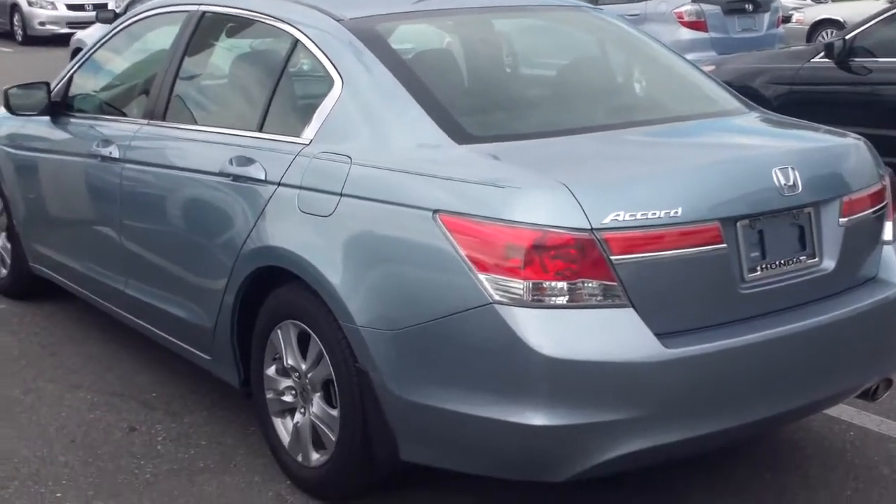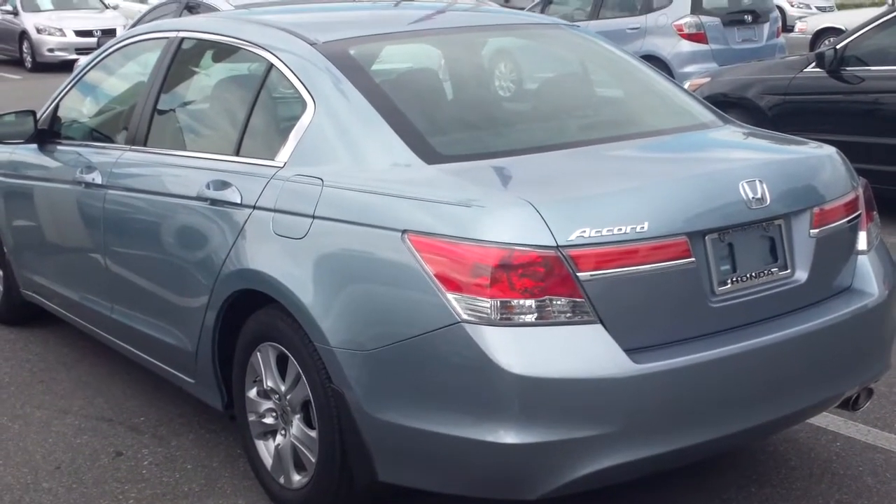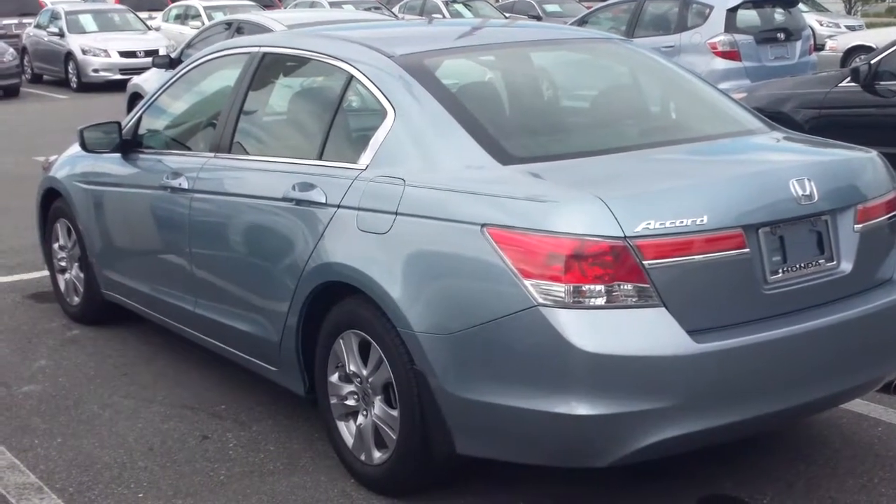How you doing, Gemma? This is Johnny Rodriguez. I just wanted to show you one of the models we have — this is a 2012 Honda Accord. It's pre-owned, so you're definitely gonna have some savings on this one.